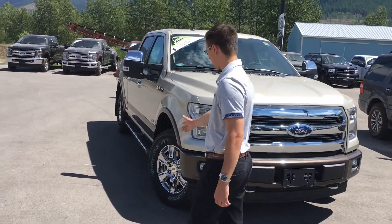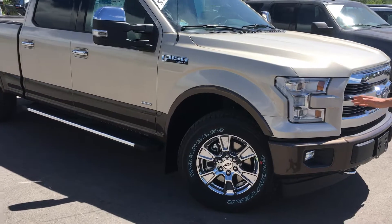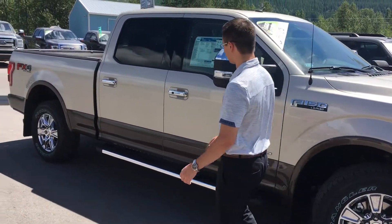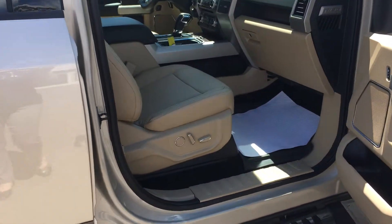Over at the wheels there are 18-inch rims, chrome. So if you're a big fan of chrome, then Coral looks after you. Also, on the inside, the nice leather interior which is just beautiful and classy as well.